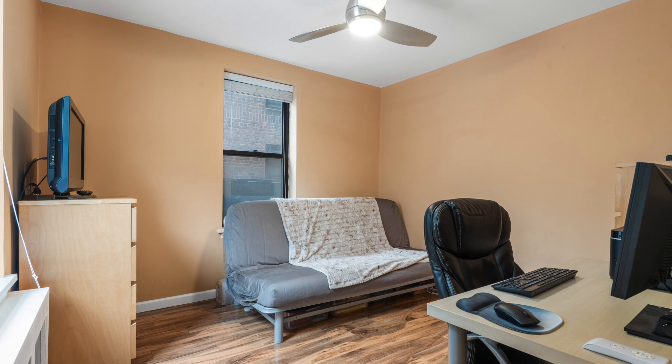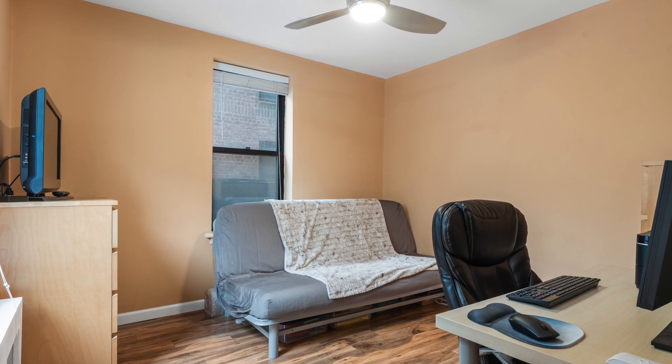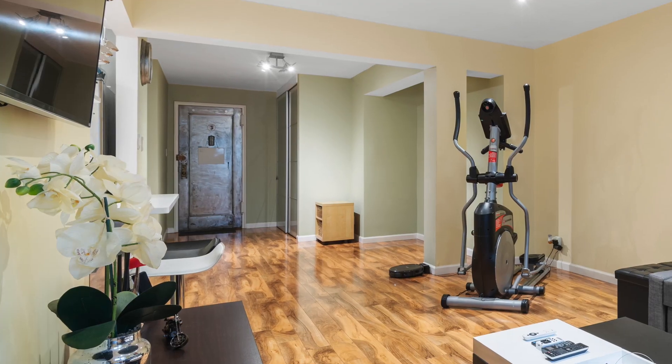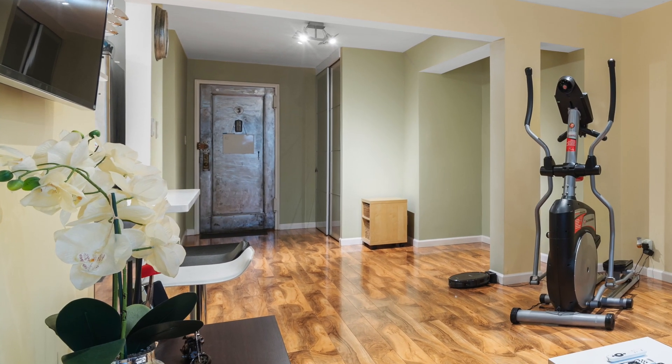And we do have a second bedroom — a little bit smaller, but it's got two windows. Cross ventilation. Fantastic space. What an amazing turnkey apartment. There's plenty of storage also when you come in — in the foyer, big closet, lovely door, lots of amazing touches.